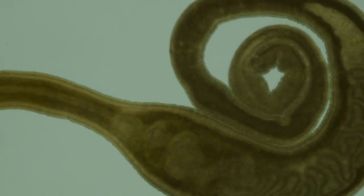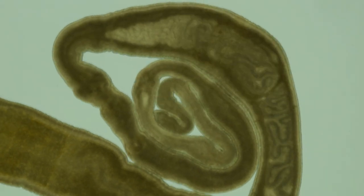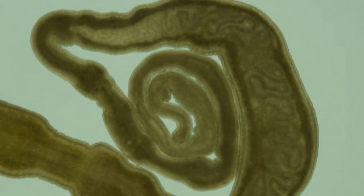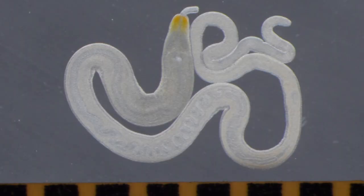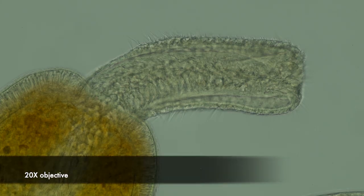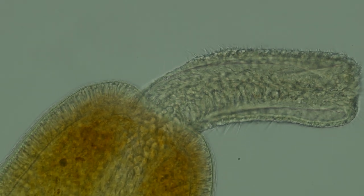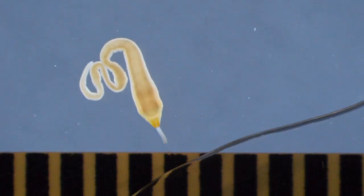The rhynchocoele and proboscis go far back into the body. The proboscis is all that sinuous material you see sliding around inside the body. You can see its length more clearly in this compressed specimen — I'd estimate that the proboscis takes up about half the body length. Here's the animal's anterior end with just a tiny bit of proboscis sticking out, and if you look a little bit posterior to that you can clearly see the mouth.